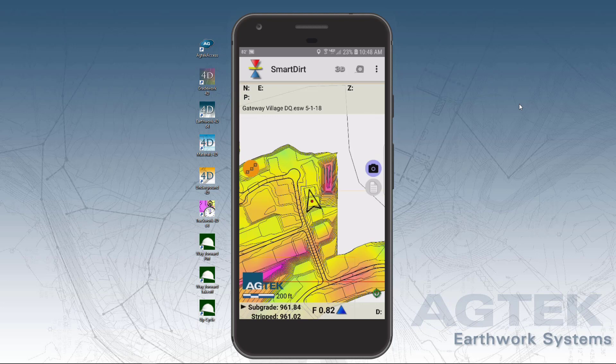Smart Dirt makes it easy to document progress with photos, notes, and tracks that can be shared with the rest of the team in Google Earth.